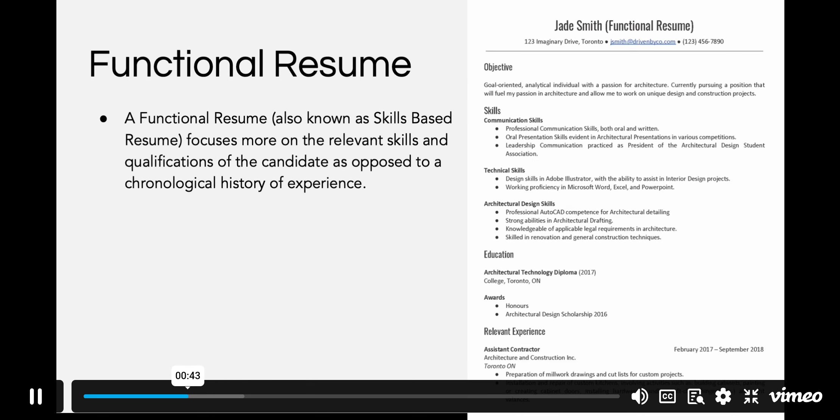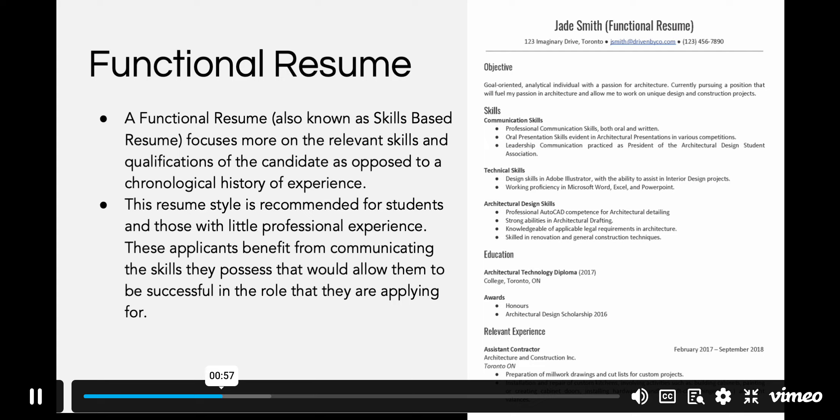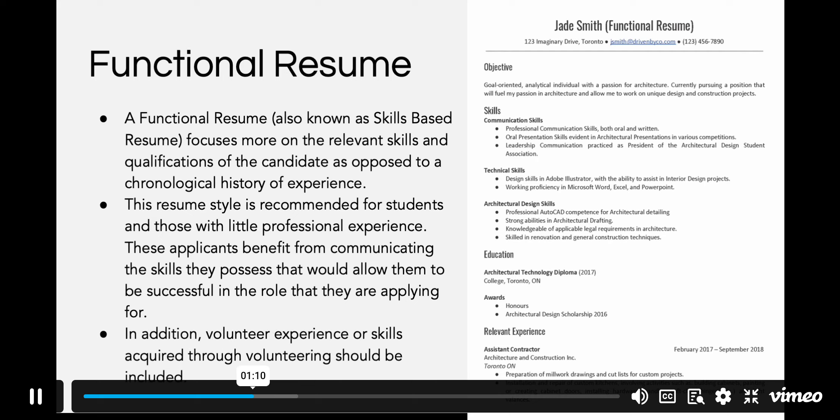A functional resume, also known as a skills-based resume, focuses more on the relevant skills and qualifications of the candidate, as opposed to a chronological history of experience. This resume style is recommended for students and those with little professional experience. These applicants benefit from communicating the skills they possess that would allow them to be successful in the role they are applying for. In addition, volunteer experience or skills acquired through volunteering should be included.